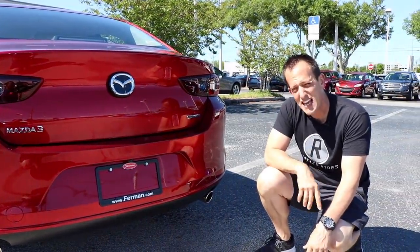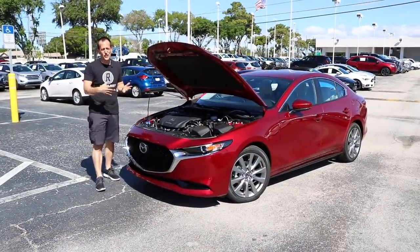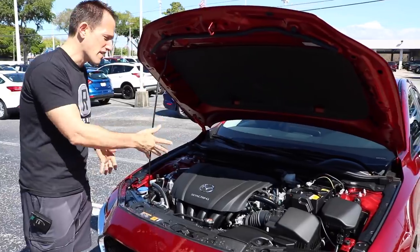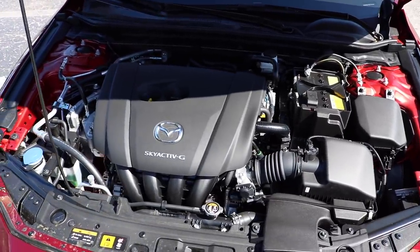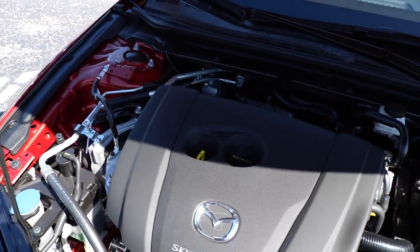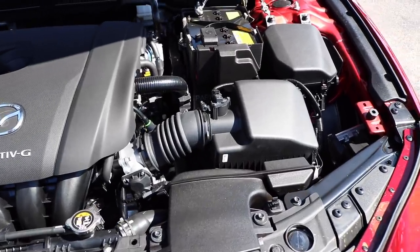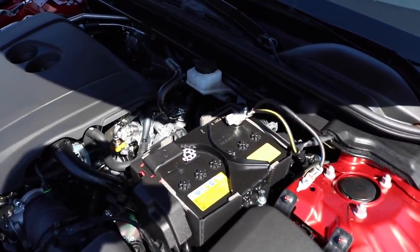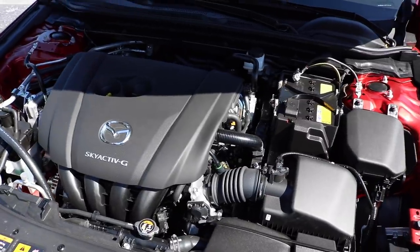Let's check out that 2.5 inline-four underneath the hood. When we say total redesign of the Mazda 3, exterior and interior for sure — but underneath the hood, that is the same tried-and-true 2.5-liter inline-four naturally aspirated engine. You're looking at 186 horsepower and 186 foot-pounds of torque. You do have choices: there is a six-speed automatic and a manual available, and you can get the car in all-wheel drive. Zero to 60 is going to take about seven seconds. The car weighs 2,900 to 3,050 pounds depending on options.